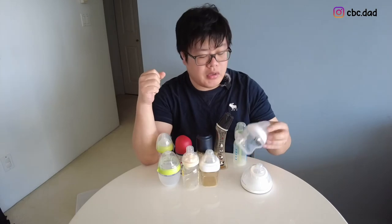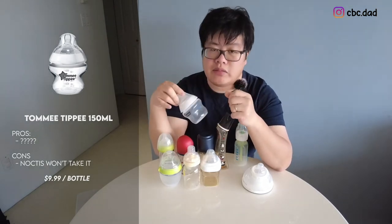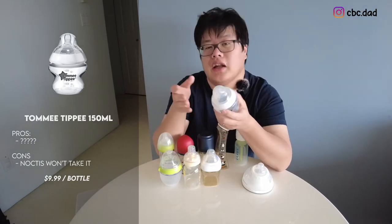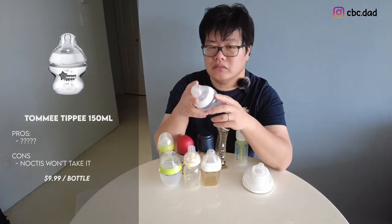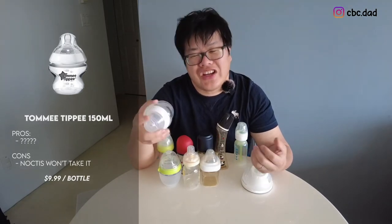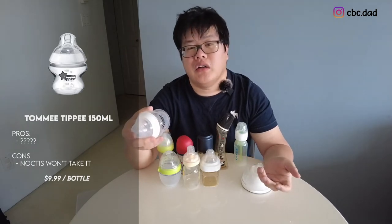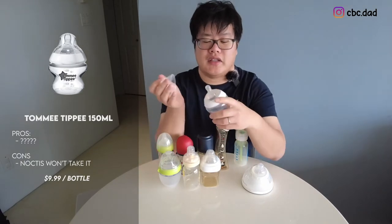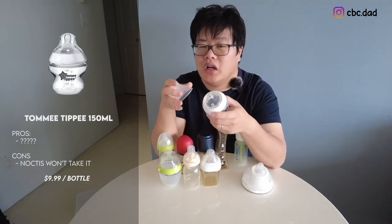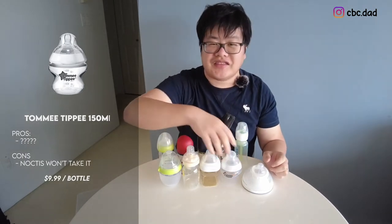The next bottle is the Tommee Tippee, which we got about a month and a half ago from a friend who didn't use it. Unfortunately it didn't go well for us — Noctis wouldn't take this bottle at all. We tried it twice and both times he refused. We can't say whether it's good or bad; it was basically disqualified by Noctis.